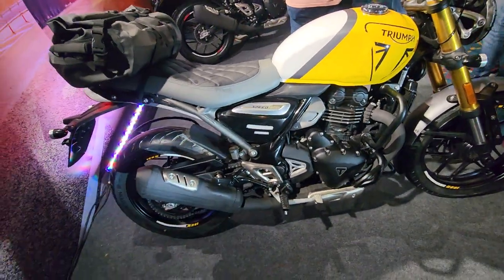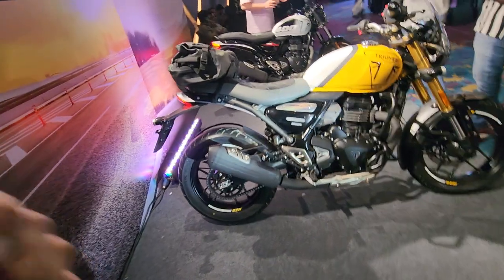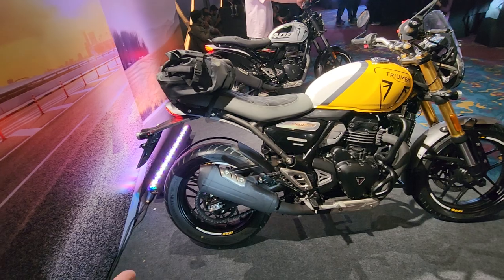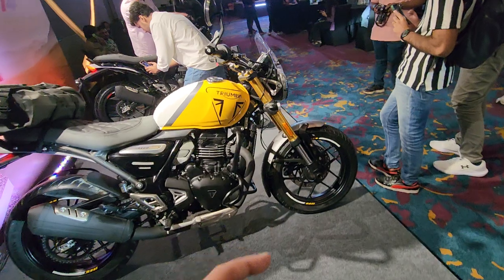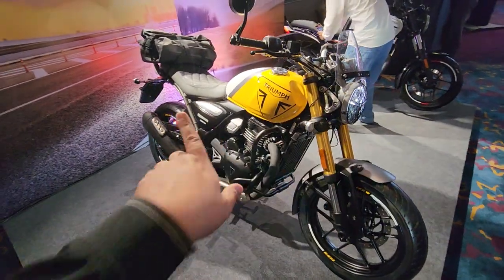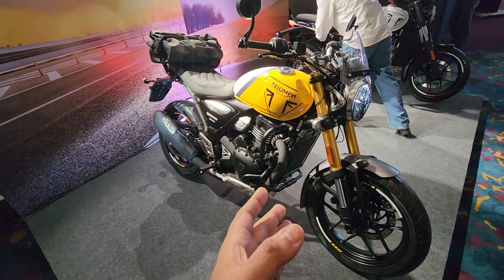The new Werdelstein tires should be great to ride because they always offer great performance — that's what the brand is known for. The Speed 400 definitely should become much more comfortable, and it is priced at 2.4 lakh rupees. There are accessories that are not counted in that price, and we don't know the accessory pricing right now.